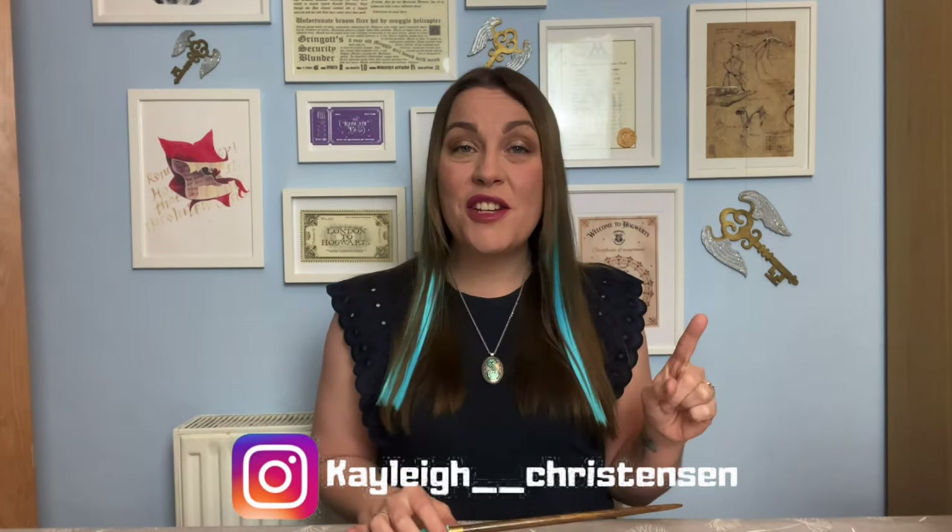A big shout out to my patrons — you guys are amazing! And if you are interested in joining us on Patreon, the link is in the description down below, you can go and check it out.